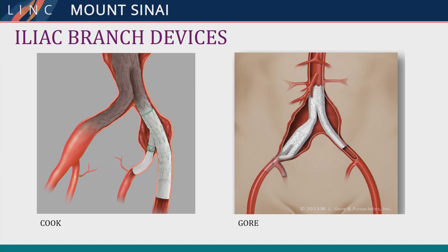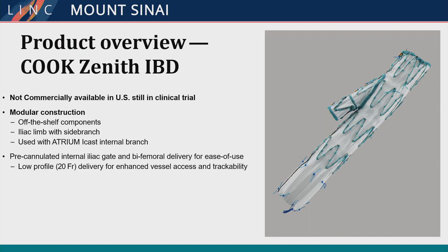So what about iliac branch devices? I want to discuss two devices: the Cook and the Gore. The Cook is a little behind the Gore because it does not have FDA approval in this country, though it is widely commercially available in Europe and South America. The two devices are similar but different. The Cook device is a modular construction — essentially an iliac limb with a side branch sewn onto it — making it a much smaller device compared to the Gore.